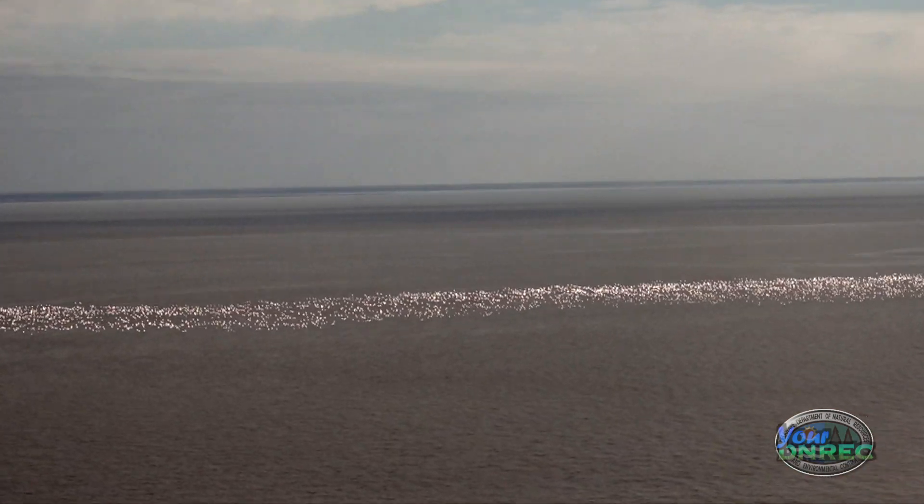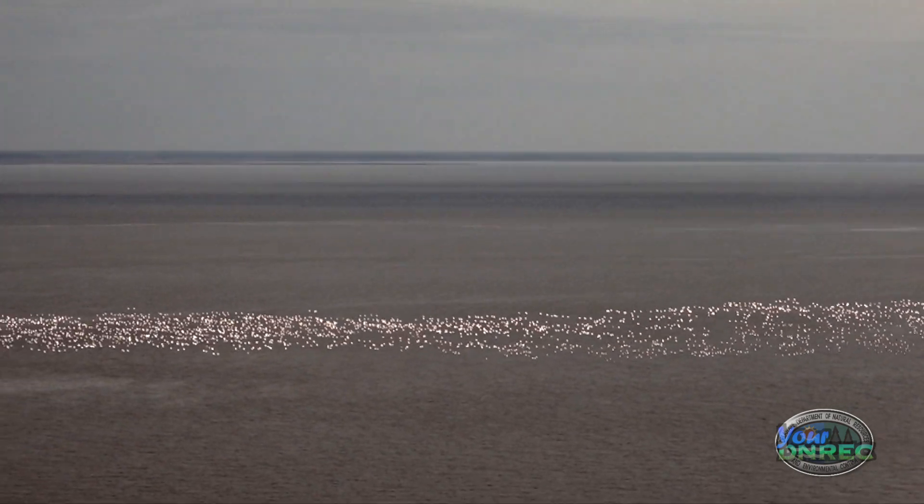If there was a man-made disaster like an oil spill, we could go back into this data set and look at an estimate of what bird numbers could be affected — say in the Delaware Bay or in any of the marshes or inland bays.